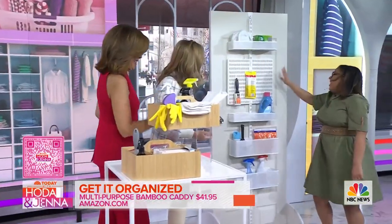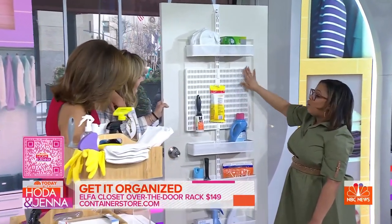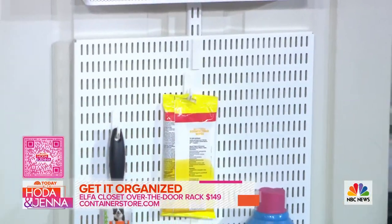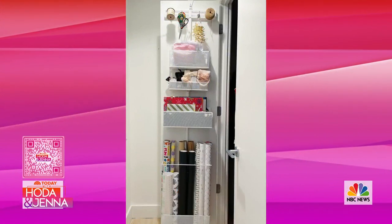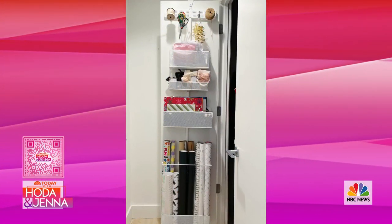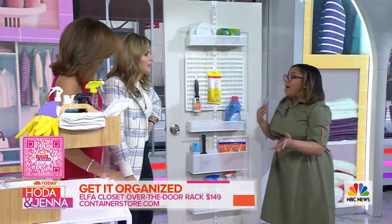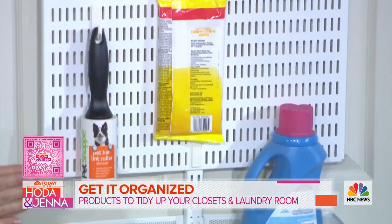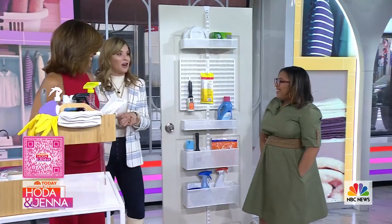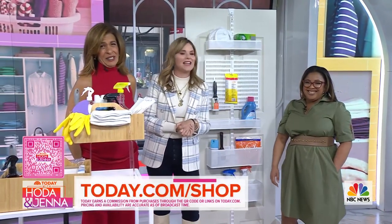This is our Alpha door hanging wall. It can go on a door or on a wall — it stores all the things. All the baskets are interchangeable, and what I love most about this — it's from Container Store — you can use it not only for your laundry, but for gift wrapping, for kids, baby items. There really are so many different ways you can use it. Check out these products at today.com/shop.